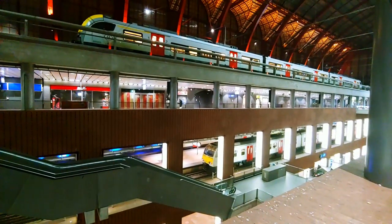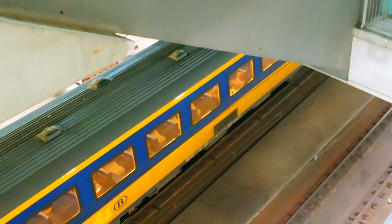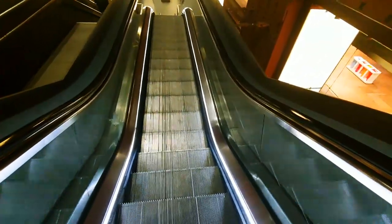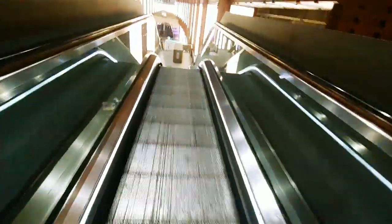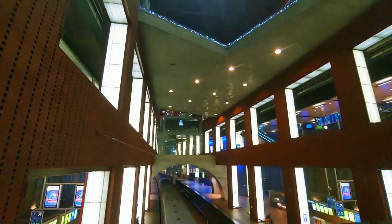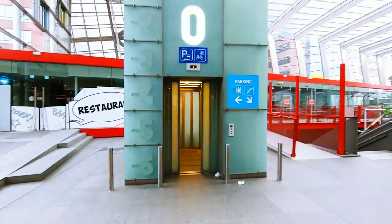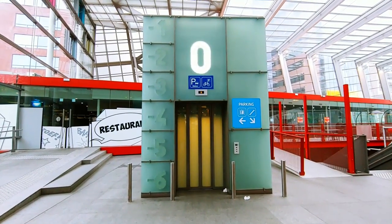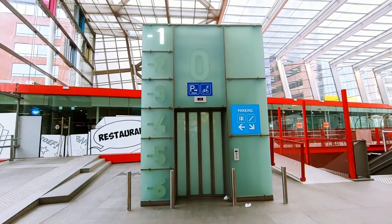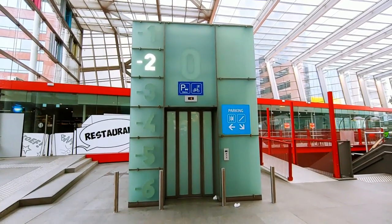This train station has three different levels of trains all above each other — train up there, train there, train down there. This is the first time I've seen one of these in real life. Then it goes flat, then it goes back down again. This lift has got the best indicator I've ever seen — that is good. How do you invent that? Who even thought of the idea?